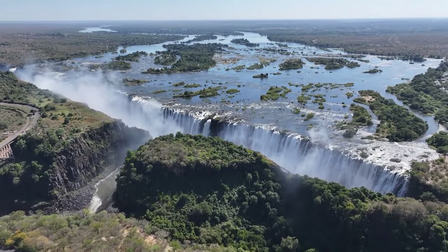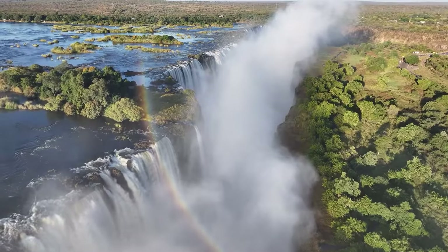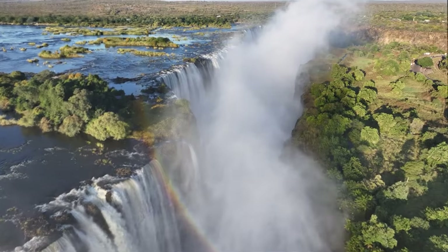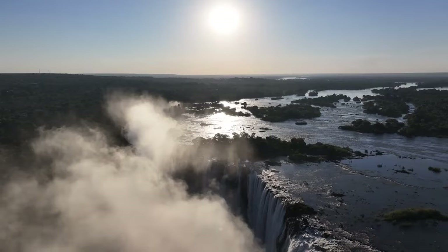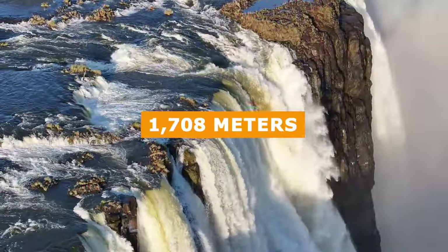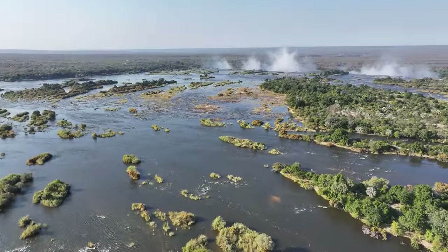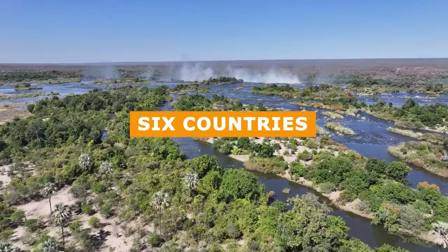Victoria Falls is even more wondrous! Located on the border of Zambia and Zimbabwe in southern Africa, this majestic wonder is the largest sheet of falling water in the world, with a width of 1,708 meters and a height of 108 meters. The falls are part of the Zambezi River, one of the largest and most spectacular rivers in Africa, which flows through six countries.